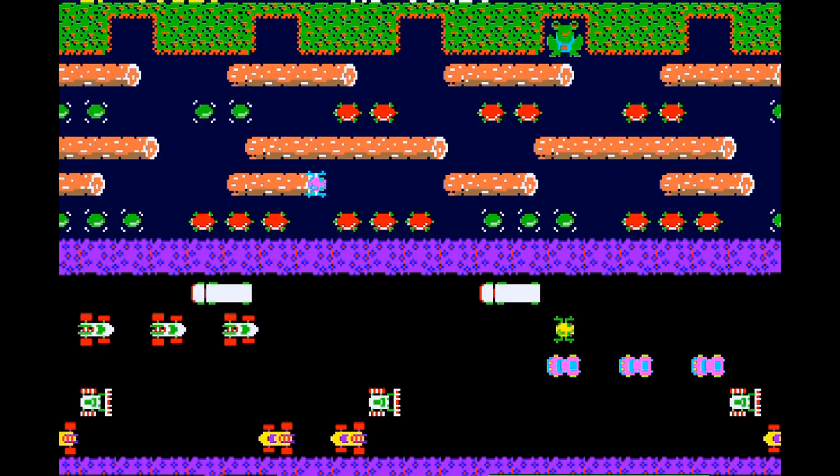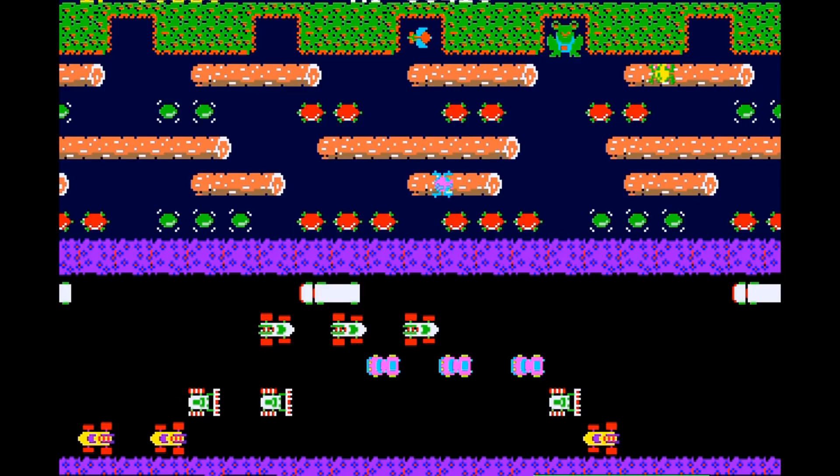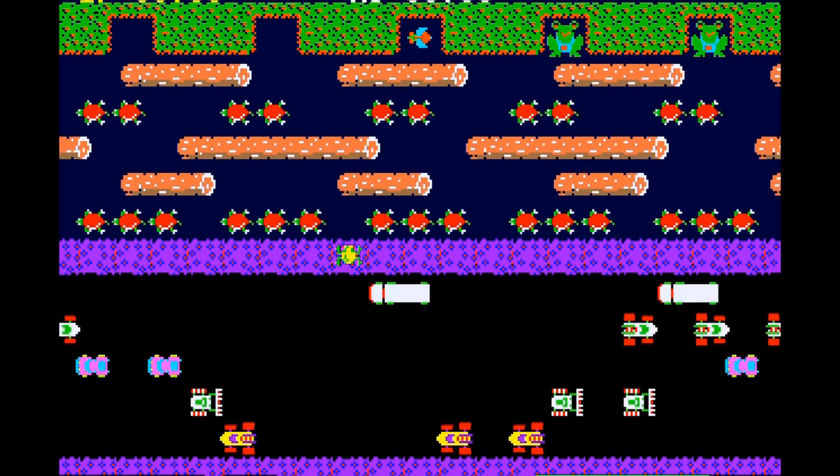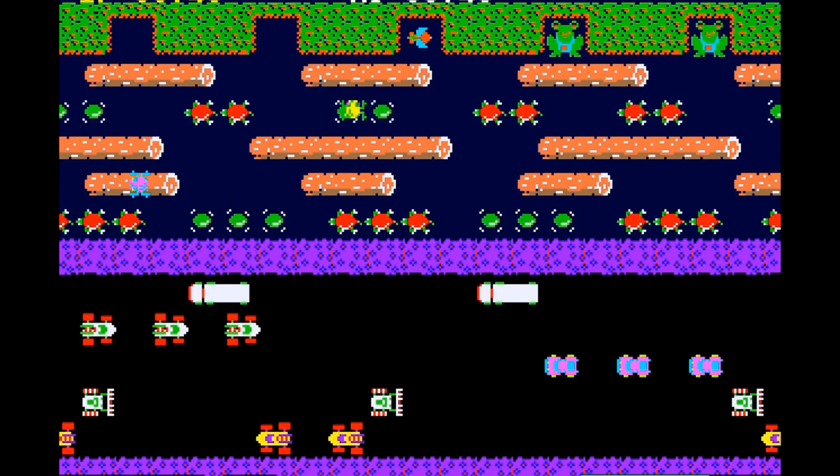I've gotta say, for being an old Atari game, this one's really colorful - I think this one came a little later in the lifespan of the Atari. Got my guy in. Let's get this third guy up - do-do-do. Waiting for the right opportunity and bam - get on that log!